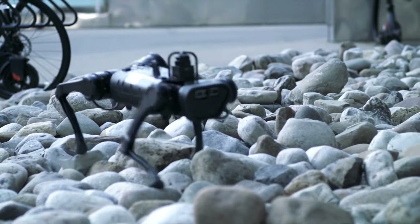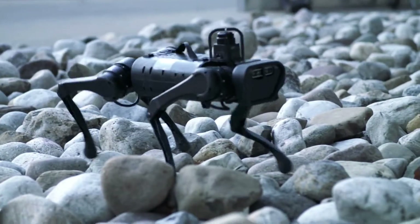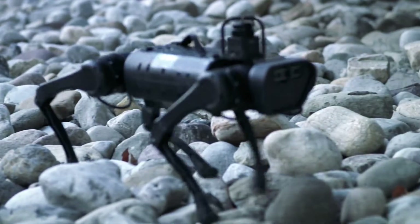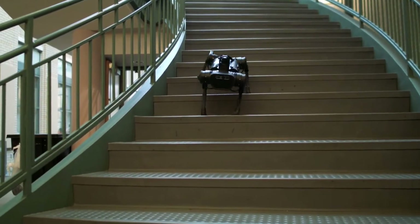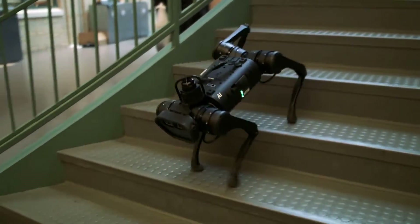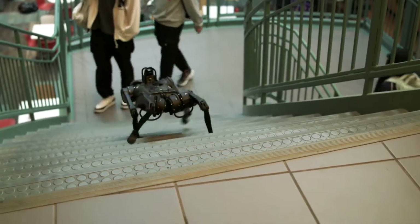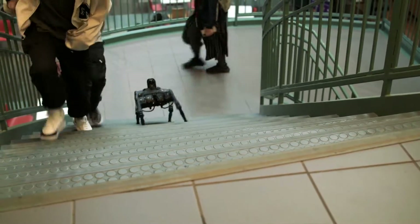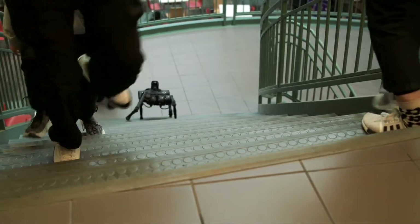This approach did not require any hand engineering of the robot's movements, a departure from traditional methods. Most robotic systems use cameras to create a map of the surrounding environment and use that map to plan movements before executing them. The process is slow and can often falter due to inherent fuzziness, inaccuracies, or misperceptions in the mapping stage.